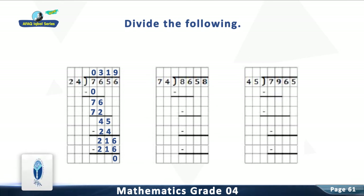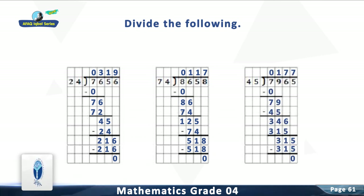Question 5: Divide 8,658 by 74. The answer is 117. Question 6: Divide 7,965 by 45. The answer is 177.